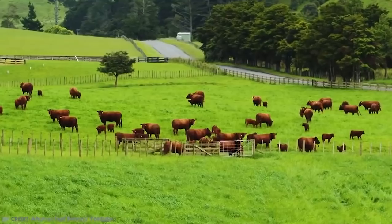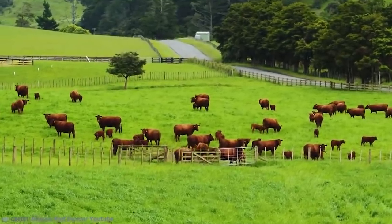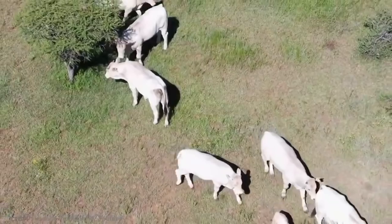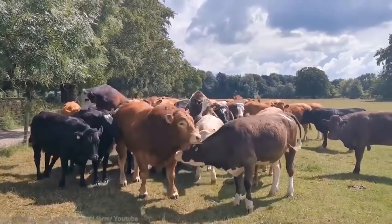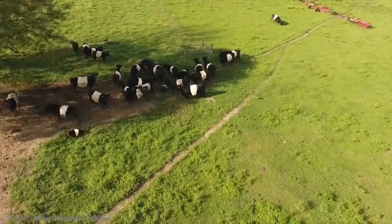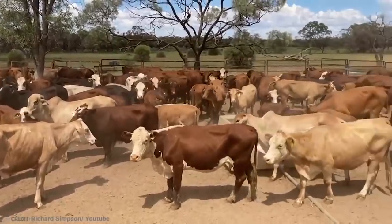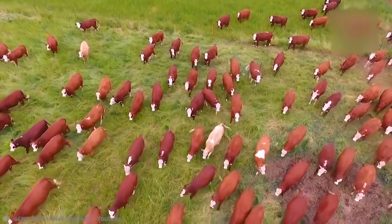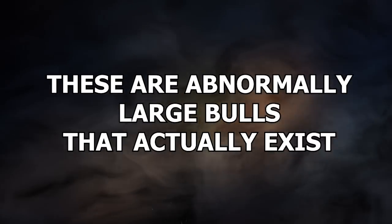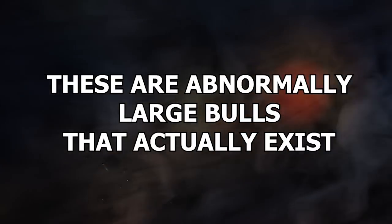All bulls are big — that's kind of a defining trait of the animal. But some are so huge it will truly, profoundly shock you. For real. When you see these big, beefy boys, you won't believe how chunky they are. These are abnormally large bulls that actually exist.